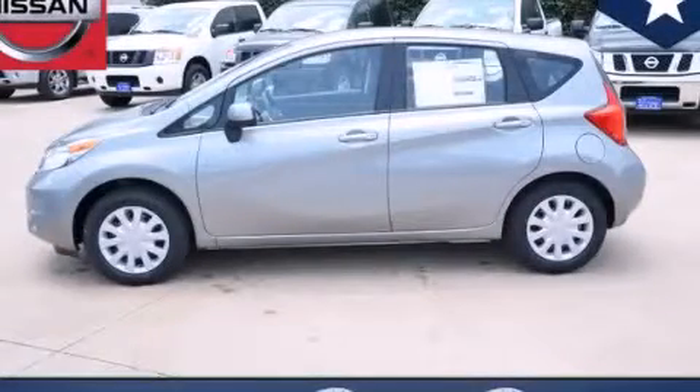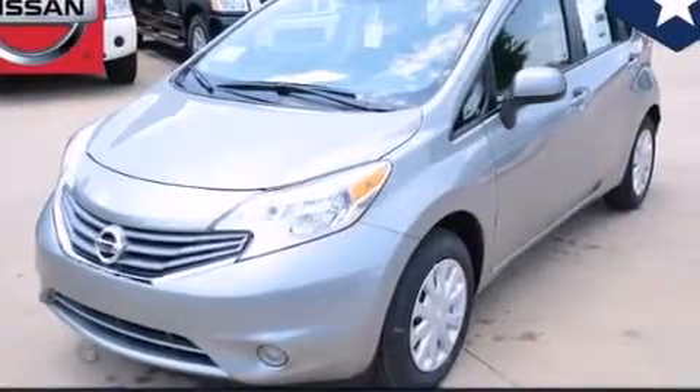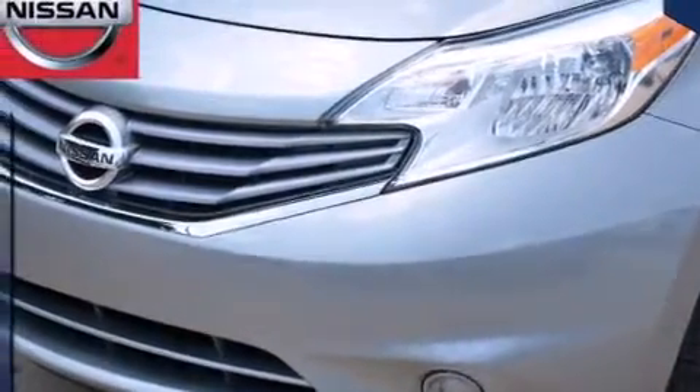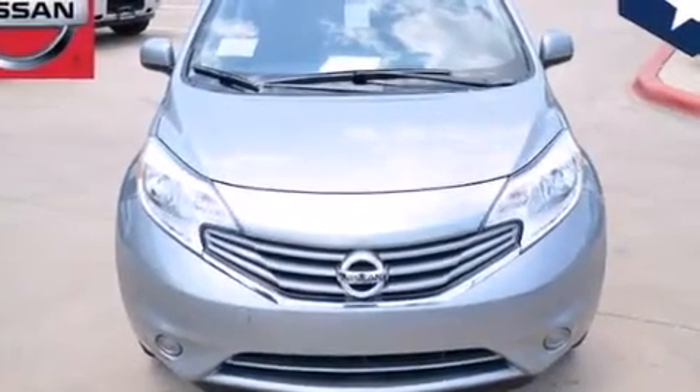This is a brand new 2014 Nissan Versa. It has a 1.6-liter four-cylinder engine and an automatic transmission. Its top features and packages include a convenience package, and traction control and stability control systems.